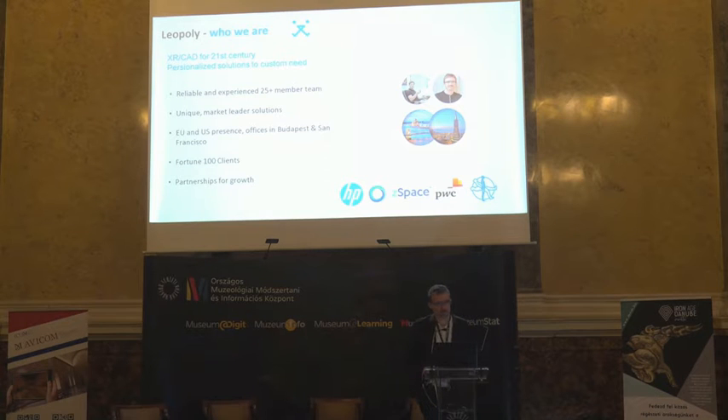We are 20 people working here in Budapest and San Francisco. We have more than 15 years of experience creating 3D and VR solutions for partners, mainly in education and entertainment.